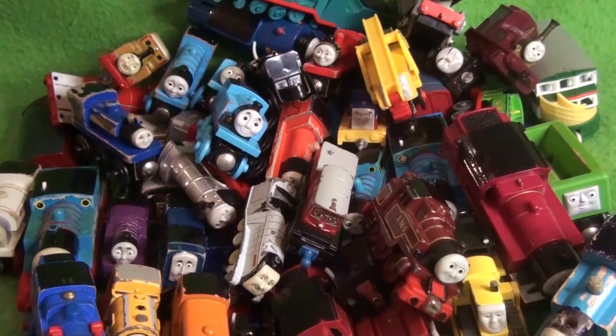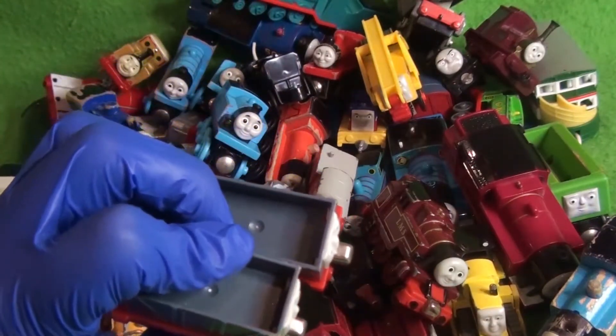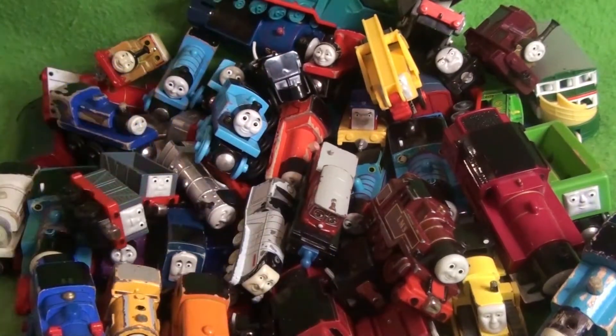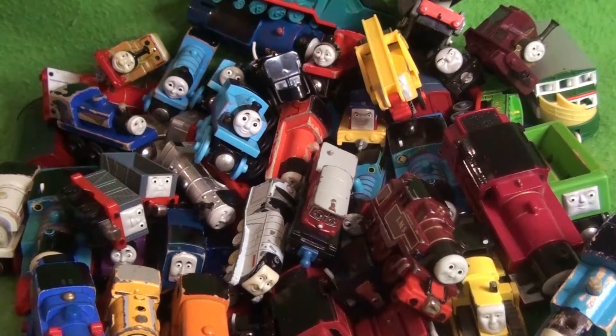Here are some Take-Along troublesome trucks. No idea what these are from — they're not die-cast, they're plastic. Those are pretty cool. And I'd like to apologize for the lighting because I realize it's hard to see the faces, at least through the preview on my screen.